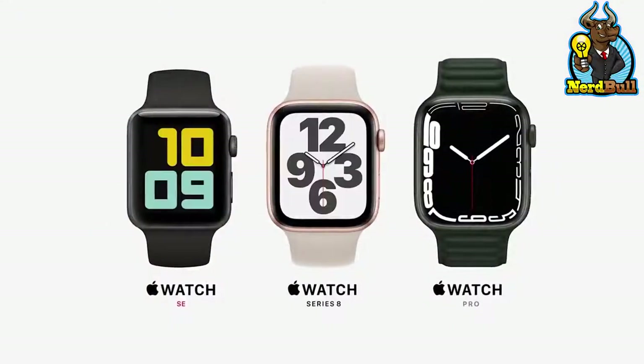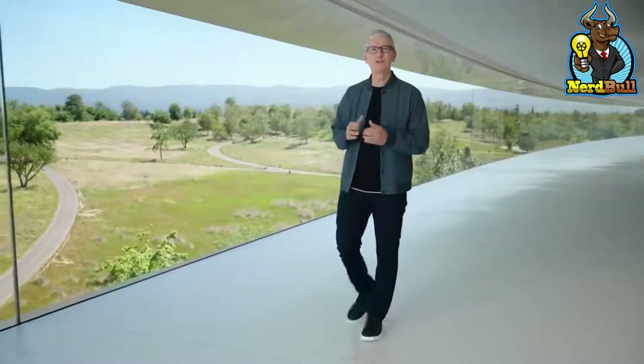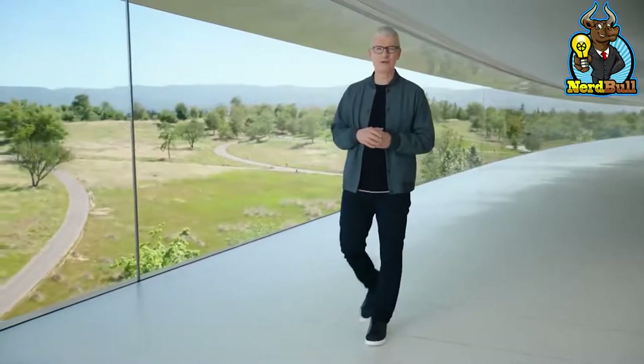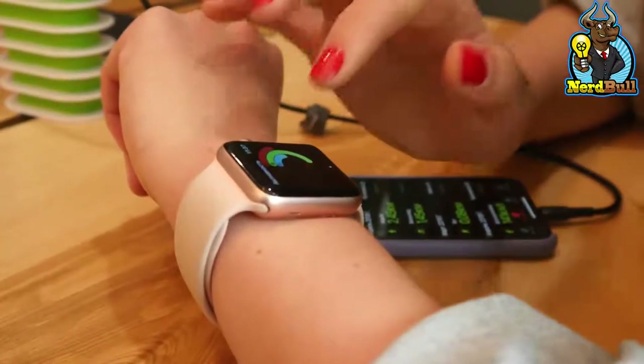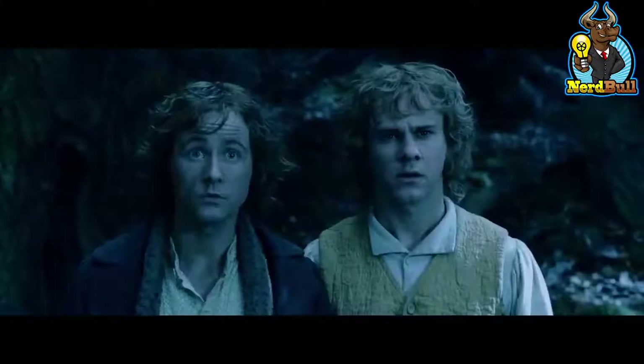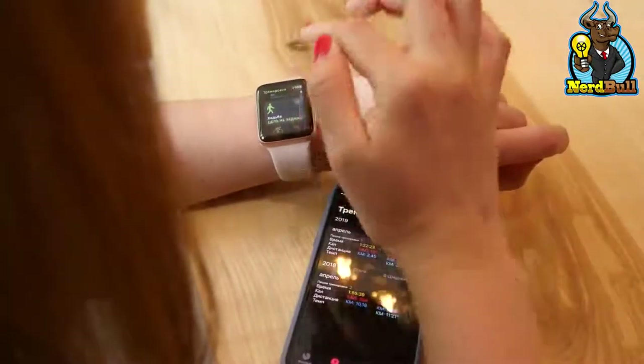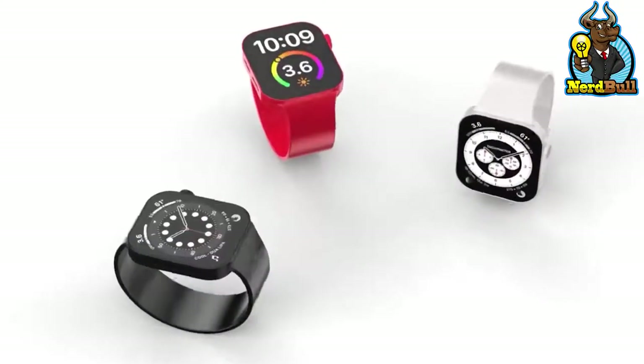The Series 7 was supposed to incorporate a temperature sensor, but Apple never got around to perfecting it. There is talk that if Apple improves its algorithm enough, the Series 8 will be able to track your body temperature. At first, this would primarily be utilized for fertility purposes, but in the future the Apple Watch may be able to detect whether its owner has a fever. Unfortunately, it probably won't show the accurate temperature outside.